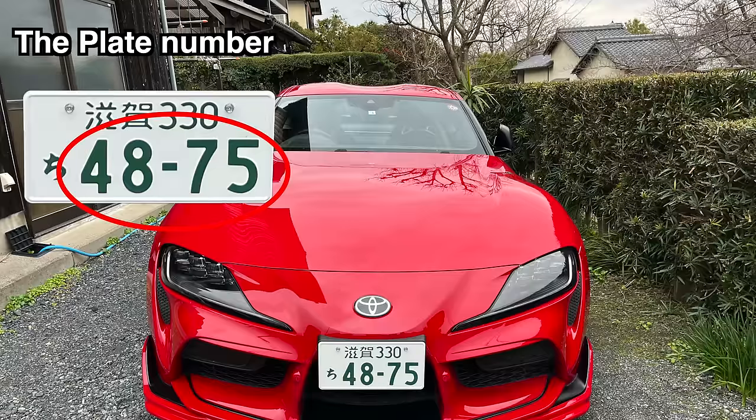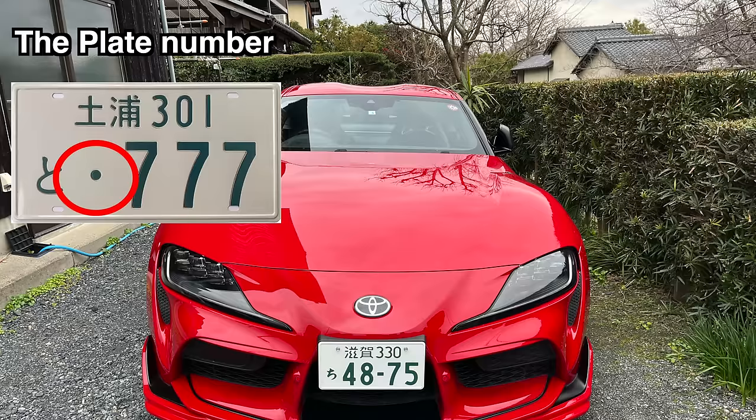Finally, we move on to the licence plate number. This is a series of four numbers separated by a hyphen in the middle. Interestingly, if there's a blank number, it's marked with a dot, although I have also seen zero written on it as well, and I'm not quite sure why. If you do happen to know why, please let me know in the comments. I would say 99% of the time it is marked with a dot, and I very rarely saw a zero.